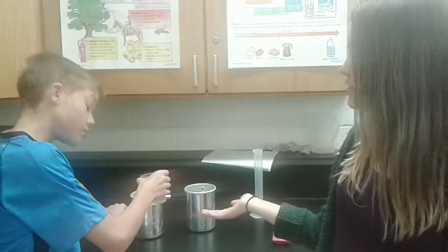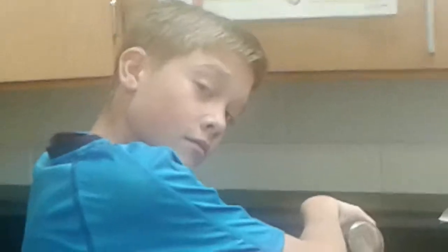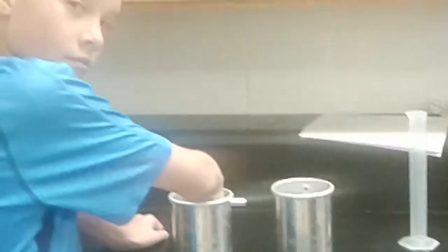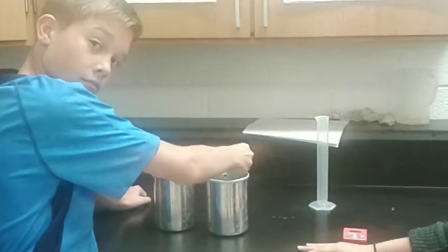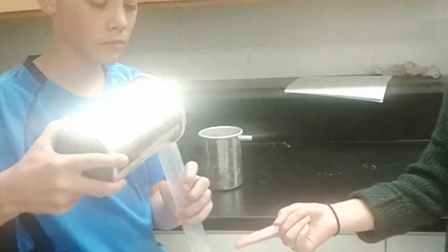Our procedure will be: we will fill up 200 ml of water and pour that into a container. Then, you will cut a 15 x 10 cm paper towel and fully submerge it in the water for 20 seconds. You will take the paper out and wring it out three times. Then, you will measure how much water the paper towel absorbed by pouring the water into a graduated cylinder.